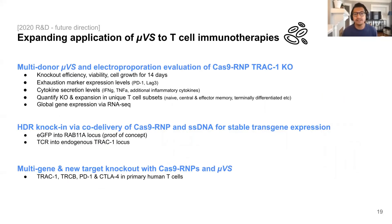Regarding our R&D efforts for the rest of 2020, we are focused on evaluating three things. One is a validation study comparing UVS and electroporation with multiple donors, looking at those same metrics I showed but expanding upon them — looking at more exhaustion markers, different types of cytokines, and quantifying knockout and expansion potential in unique T-cell subsets. In addition, we're working to demonstrate knock-in capabilities with our UVS system by pairing it with CRISPR and using a new method called active delivery, where we actually apply a low-strength electric field in our system — nowhere near what is used in electroporation — so we're still focused on preserving the native T-cell state as well as high viabilities. And lastly, we'll also be looking at multi-gene knockout for T-cell therapy relevant targets, including PD-1 and CTLA-4 and others, to further expand the application of UVS to T-cell immunotherapies.